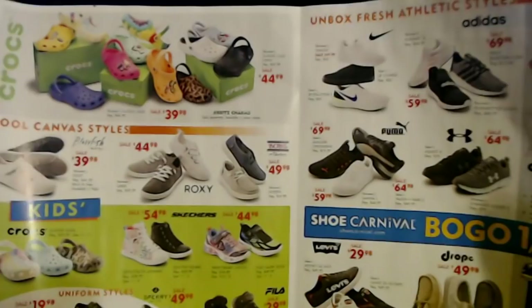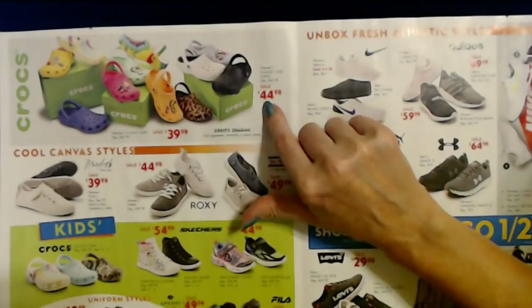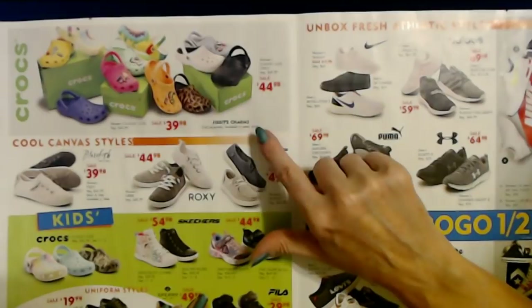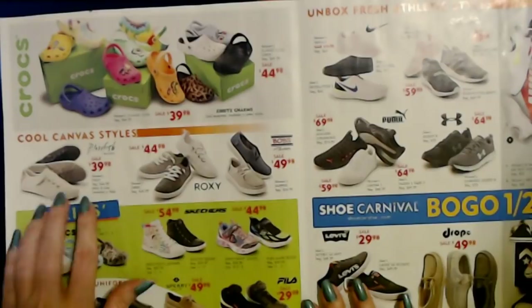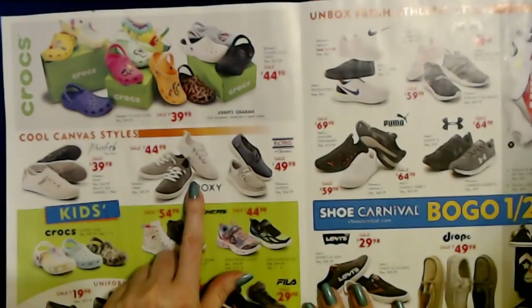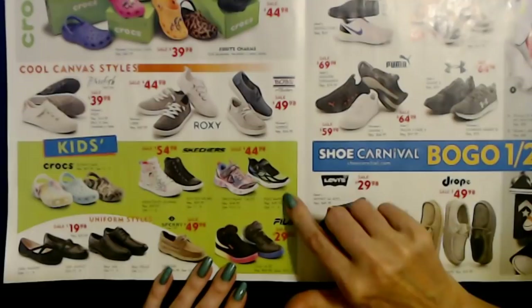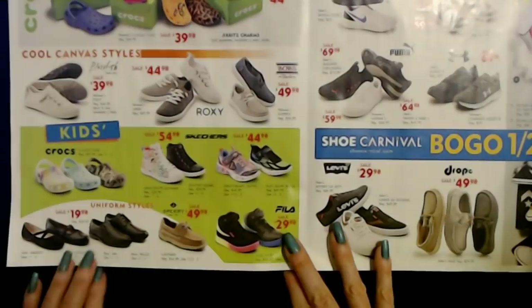You can get Crocs — the women's classic lined clogs are on sale for $44.98, and you can get little charms to put on them, sold separately. The women's classic clog is $39.98. There's also a tie-dyed one. We have Blowfish Malibu Canvas Shoes on sale for $39.98, Roxy Canvas Shoes for $44.98, and all kinds of delightful Skechers shoes — including glow-in-the-dark ones on sale for $44.98. My younger son had a pair of those a few years ago and they were so cool.